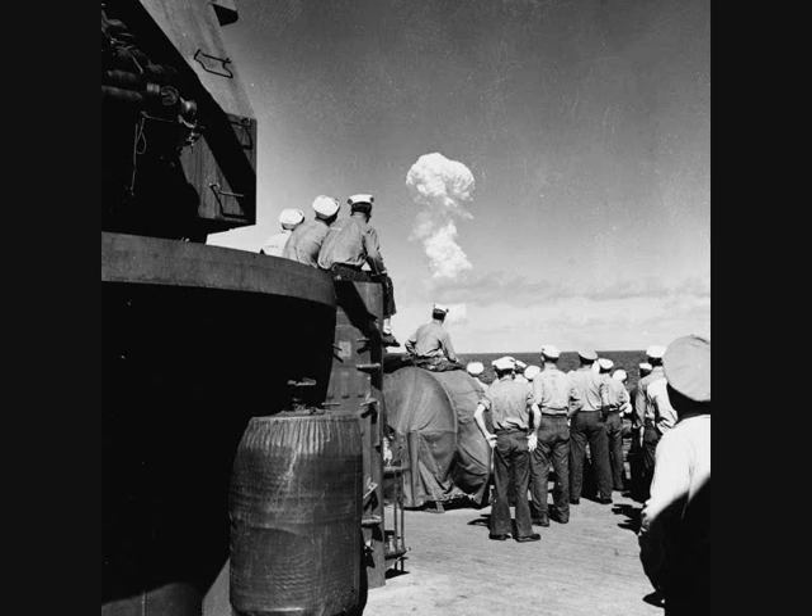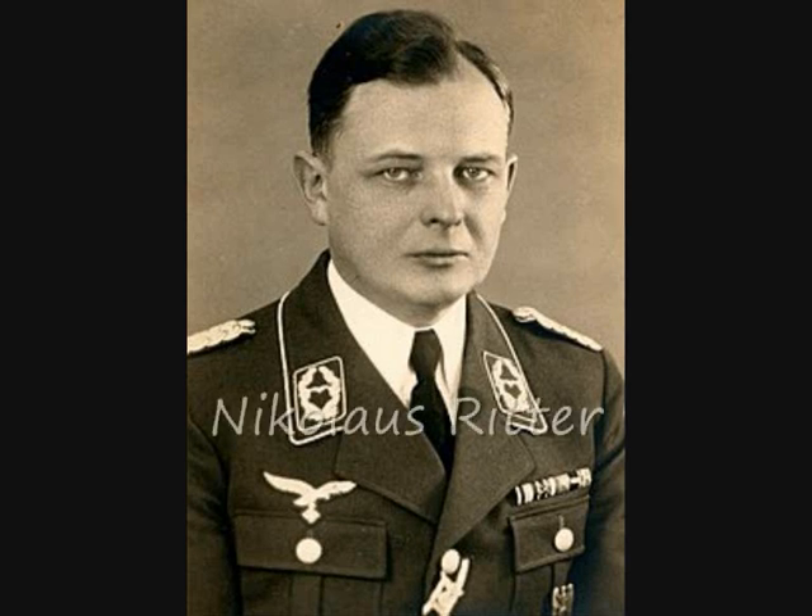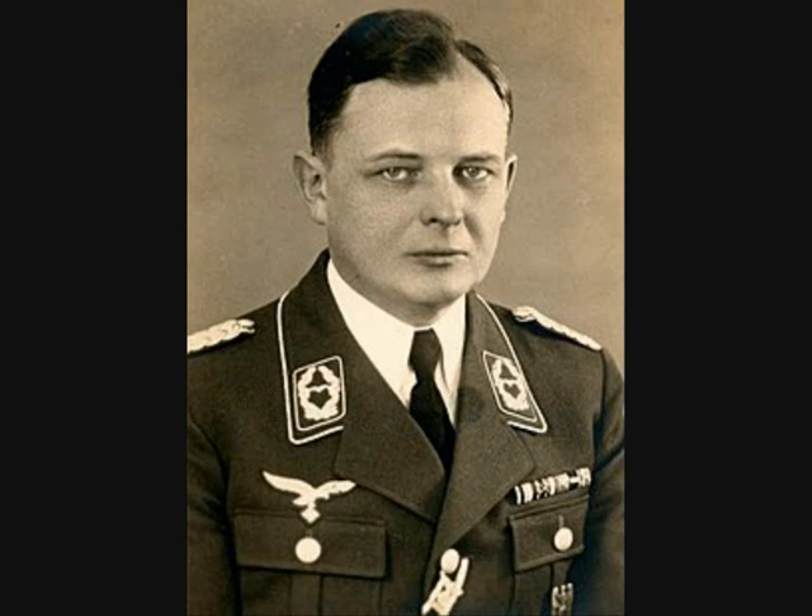In spite of the security precautions, the entire Norden system had been passed to Germany even before the war started. This intelligence operation was led by Major Nicolaus Ritter, Chief of the Abwehr Air Intelligence Section, who led spy rings in the United States and Great Britain from 1936 to 1941.